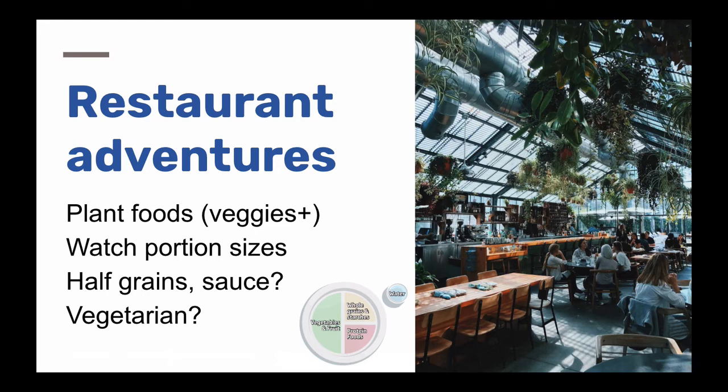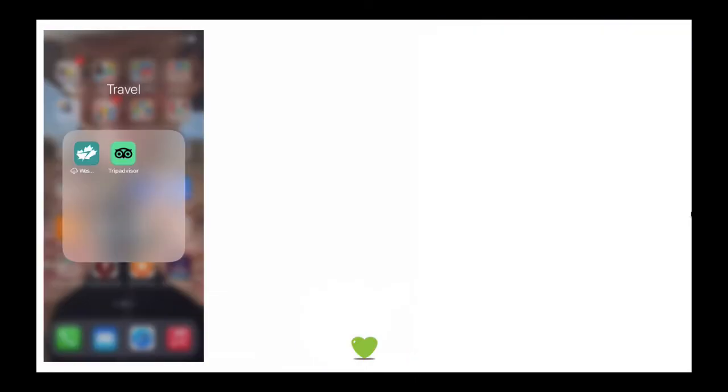One final tip about restaurant eating: look for vegetarian restaurants when you're traveling — even if you don't want to eat vegetarian all the time. A restaurant with vegetarian items on the menu usually knows what to do with vegetables and has lots of those whole plant-based foods available.